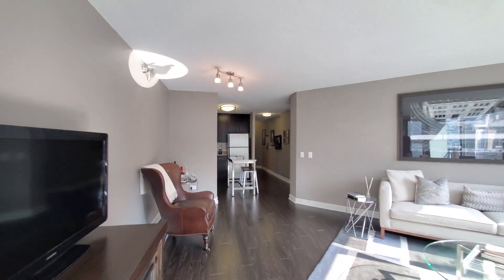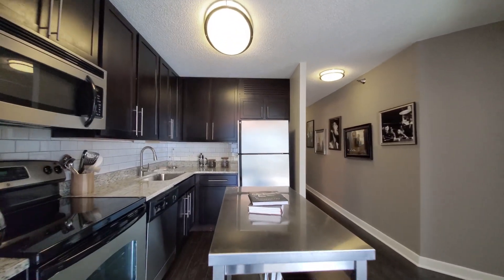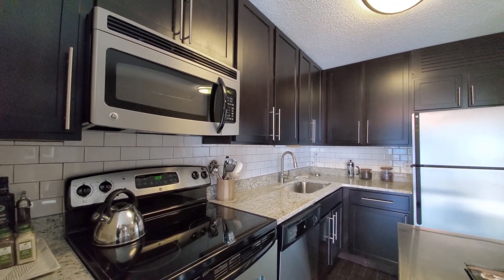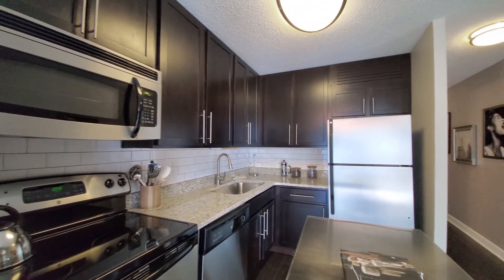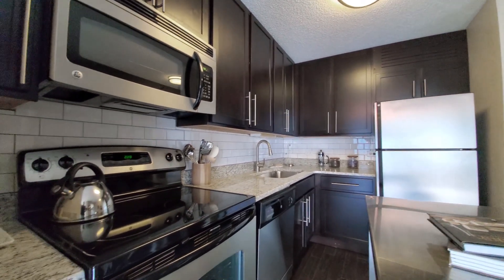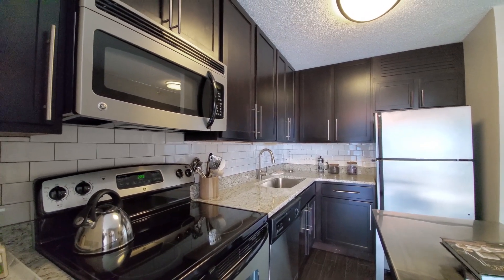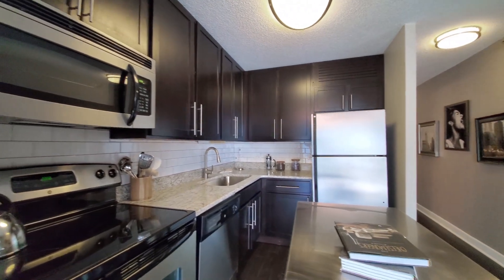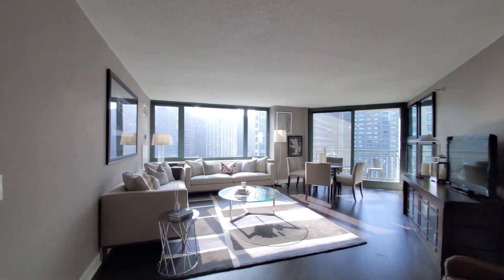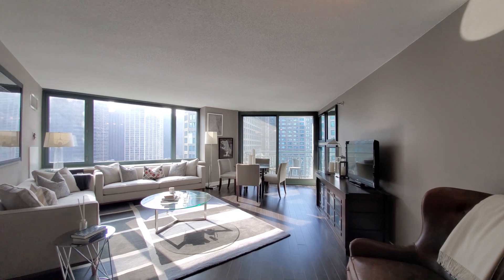Heading back toward the kitchen — it's an L-shaped kitchen with a four-burner electric range, built-in microwave, and dishwasher. There are 42-inch espresso-stained upper cabinets, a granite counter with a wide undermount sink, and a gooseneck faucet with a spray attachment. Looking back toward the great living and dining area — really one of the better layouts you're going to find anywhere in Streeterville.